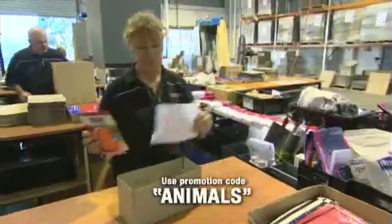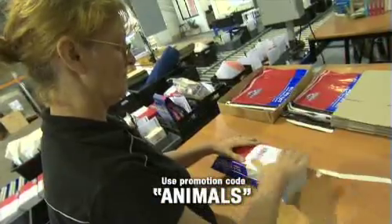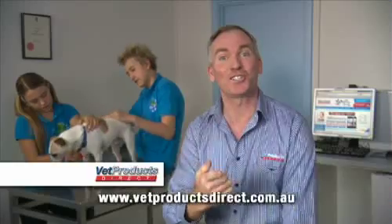Use promotion code ANIMALS to receive 5% off your order plus free postage anywhere in Australia. I'll see you at vetproductsdirect.com.au and enjoy the show.